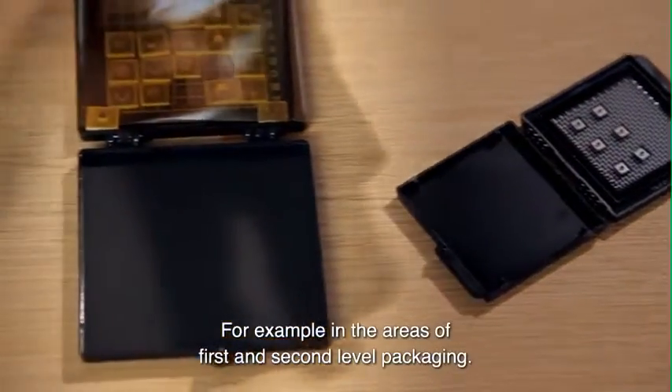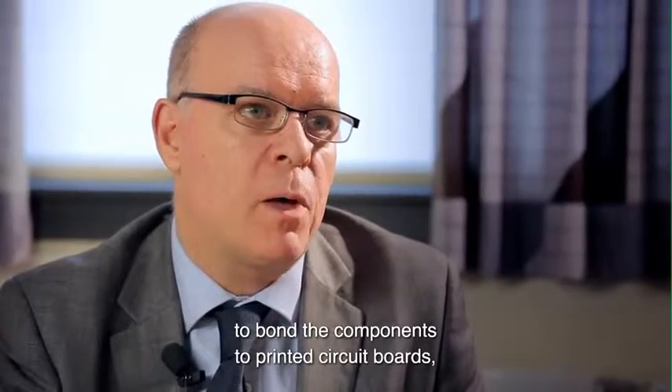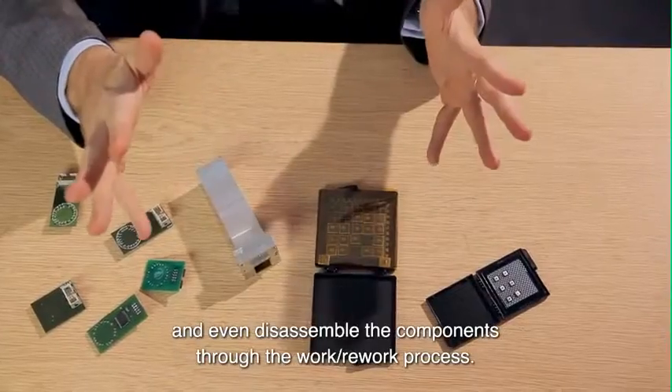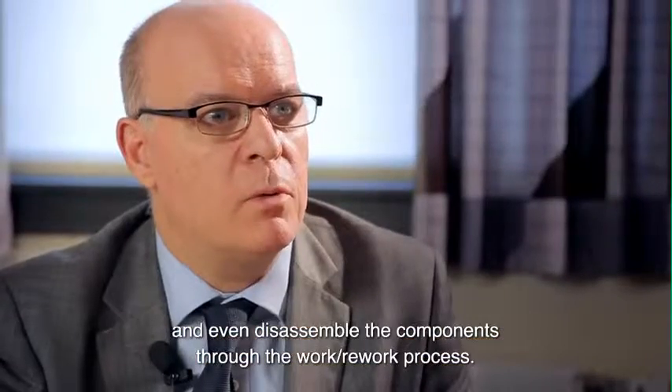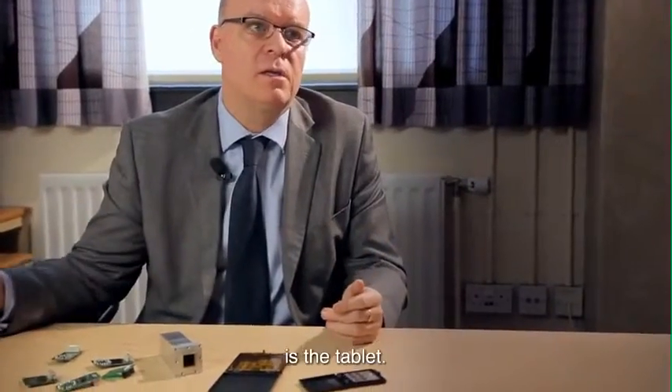For example, in the areas of first level and second level packaging, particularly the curing of underfill materials, bonding components to printed circuit boards, and even disassembling the components through the rework process. Examples of where FAMOBS technology could be used include the tablet.